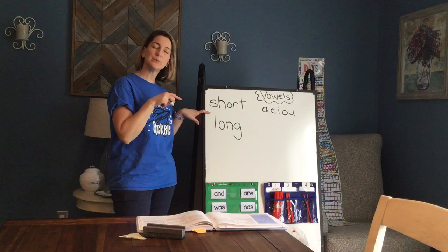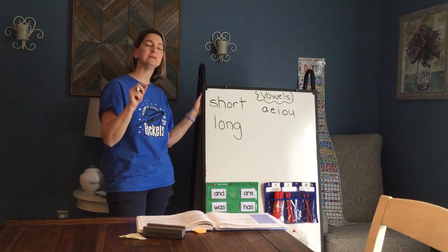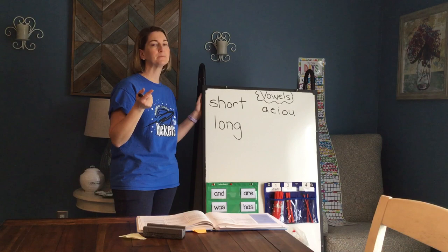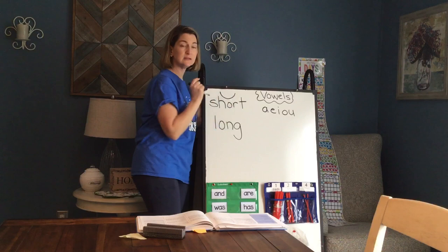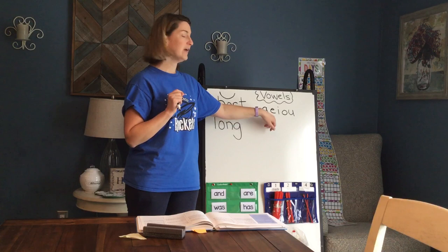We also learned in foundations, I think it was last week, a symbol that we use — a sign to show that a vowel is short. What did that symbol look like? Who remembers? Kind of like a smiley mouth, right? Kind of like a smiley face. So if you see a word or a vowel that has that symbol on top of it, you know it's a short vowel and it's going to make the 'ah' or 'eh' sound.